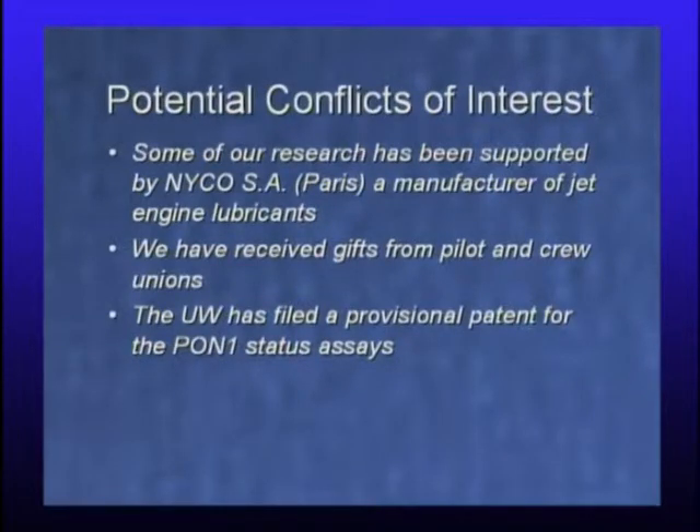The Tech Transfer Office and Dean require me to state any possible conflicts of interest. Some of our research has been supported by NICO in Paris, a manufacturer of jet engine lubricants, and the only company to date that's taken the issue on straight away rather than trying to push it under the carpet. We've received gifts from pilot and crew unions to help with this work, and the UW has filed a provisional patent for the PON1 status assays that will probably lapse into the public domain.